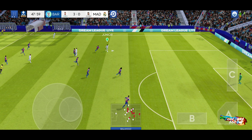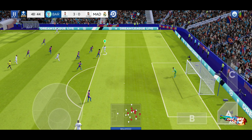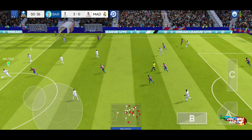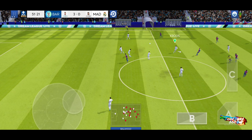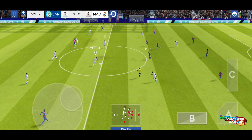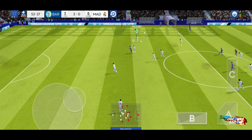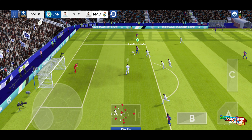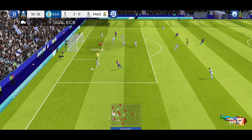Finds his teammate. Won the ball. He's headed the ball forward. And that's off target.